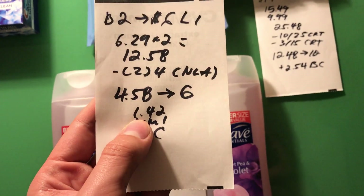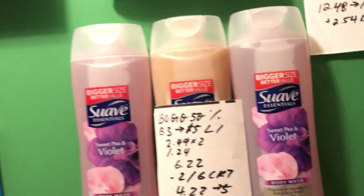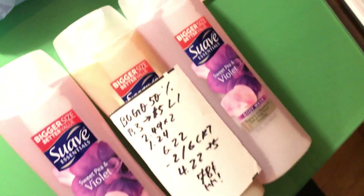I paid $4.58 and got back $6, making it a $1.42 money maker. Plus I should get back about $1.25 from Beauty Club there.